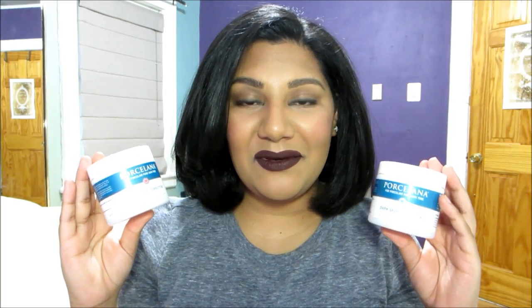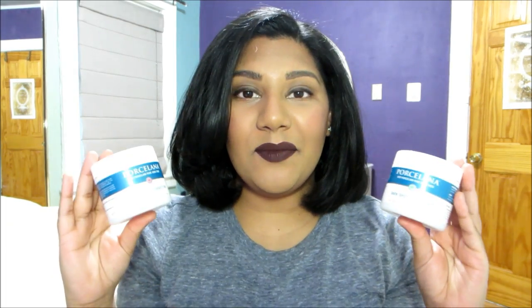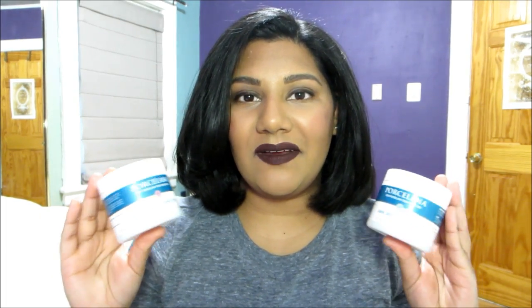Hey guys, today's video is going to be a review on these two products — the Porcelana Dark Spot Corrector Day Cream and Night Cream. I got both of these at Walgreens for around $8 each.